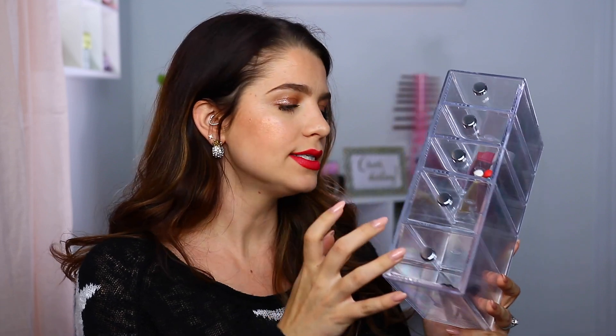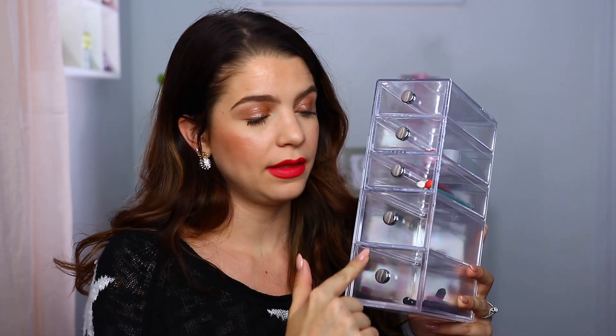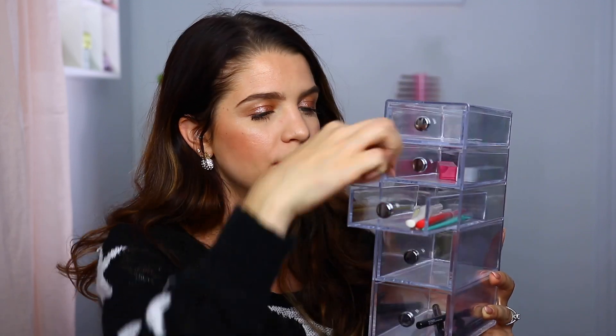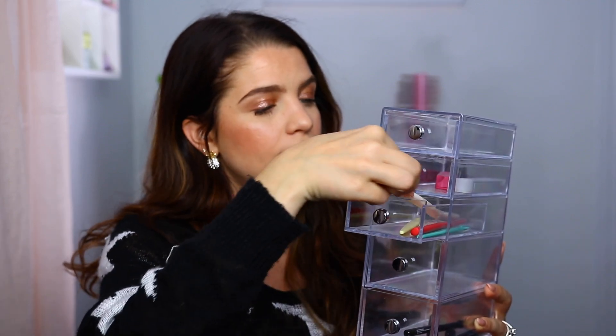We are moving into acrylics, and Amazon is the place to find your acrylics — whether for skincare, makeup, hair, whatever you're looking to organize. The first one is this set right here. It comes with four different compartments and you can put whatever you want in them. Eyeliners fit in here really well, brow pencils, lip liners, lipsticks. What's really cool is these can stack, so I have all four stacked next to each other. Super affordable — it's only $20 for all four, so four drawers. The quality is really good as well.